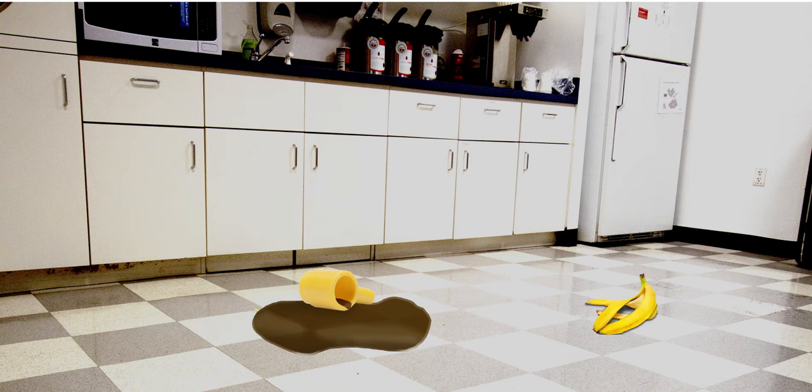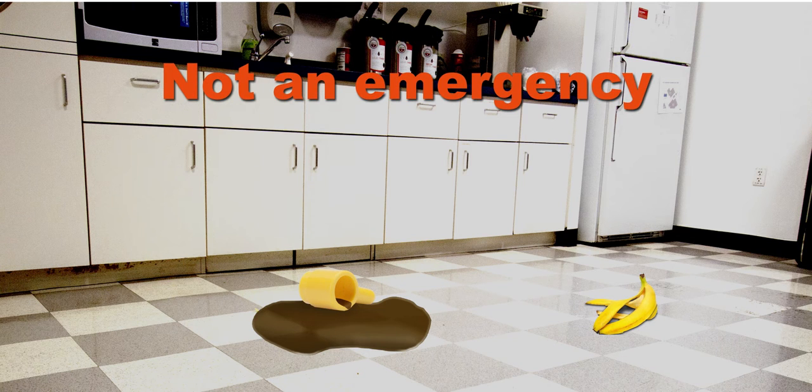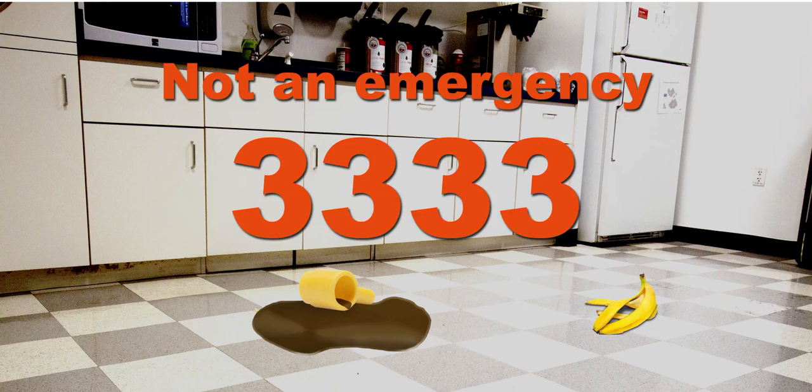Now, what if something happens that needs attention, but it's not a true emergency? Then call this number, 3333.